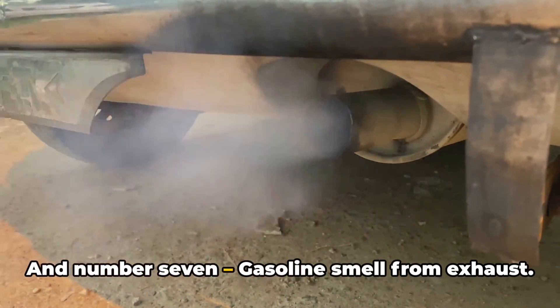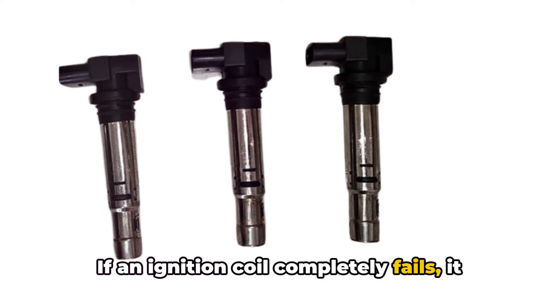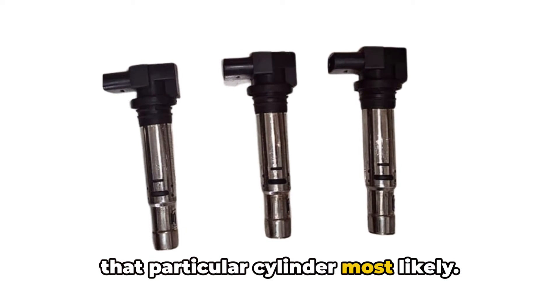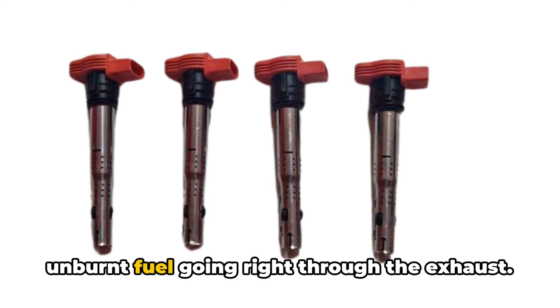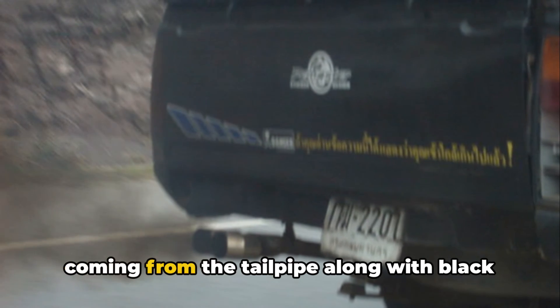And number seven: gasoline smell from exhaust. If an ignition coil completely fails, it will stop sparking the plugs altogether in that particular cylinder. When this happens, you end up with raw, unburnt fuel going right through the exhaust. This manifests as a strong gasoline odor coming from the tailpipe, along with black smoke in some cases.